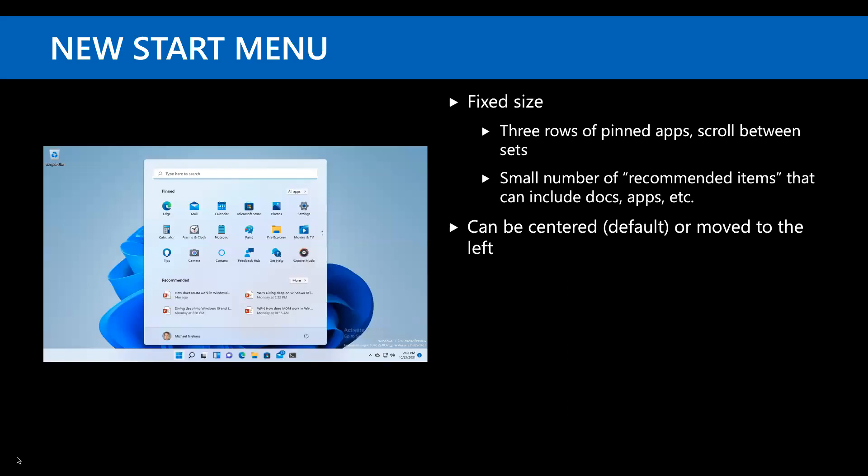The first thing you'll notice is the new Start menu. It is a fixed size — there are three rows of pinned icons with little dots on the right-hand side to navigate between pages. You can't expand it; even on a 32-inch 4K monitor it's the same size. There's also a Recommended section showing recently used apps and documents. It is centered by default. There are policies to move it to the left, but the taskbar is always going to be on the bottom.